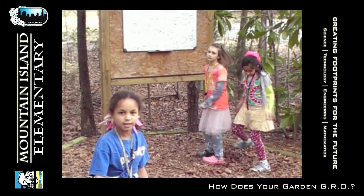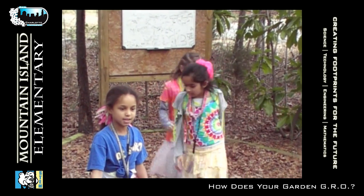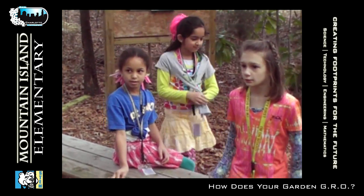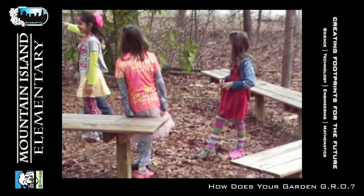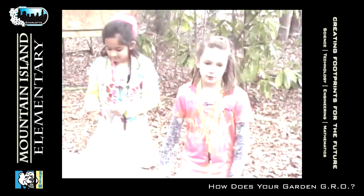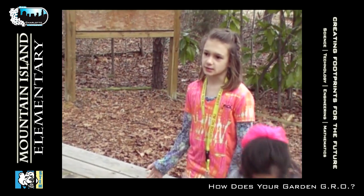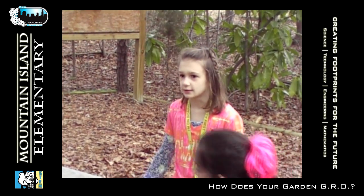We came out here to study how insects have different types of abilities. This has provided an environmentally suitable outdoor learning atmosphere. Having a school garden would help us identify the habitat.